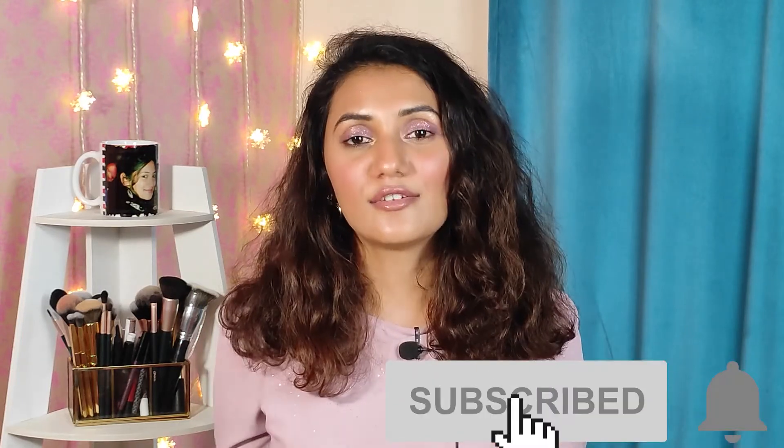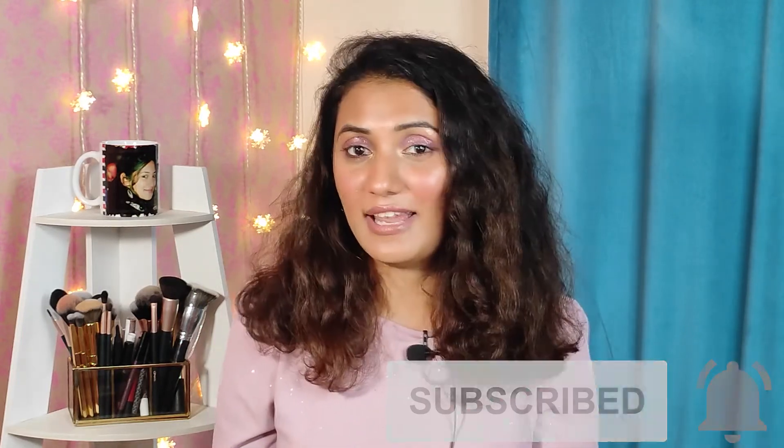So those were my product empties! Let me know in the comment section below what products you have emptied or are about to empty. If you liked this video, don't forget to like, share, comment, and subscribe to my channel, and click the notification bell so you get notified when I upload a new video. Also let me know in the comments what other videos you'd like to see. Until next time, bye!